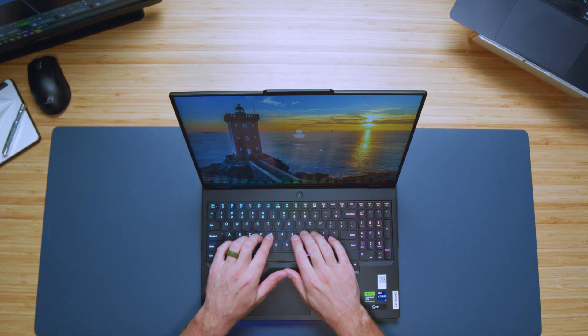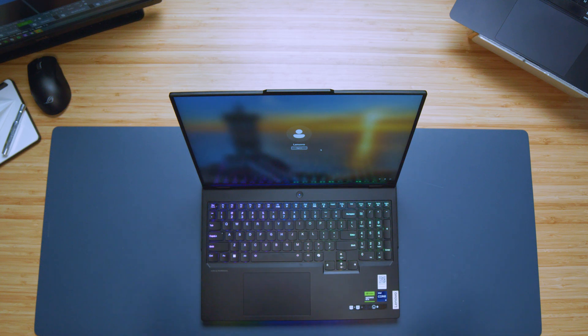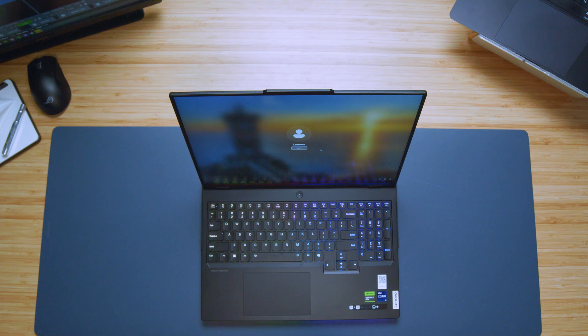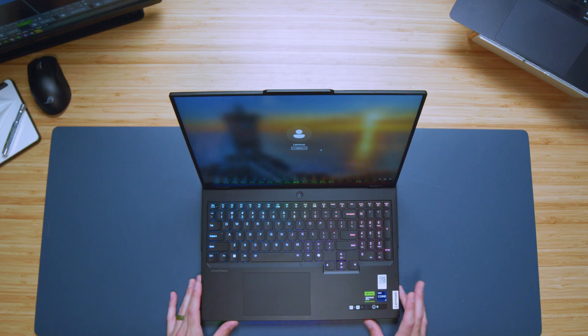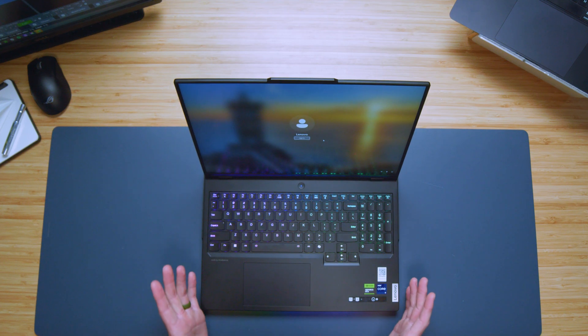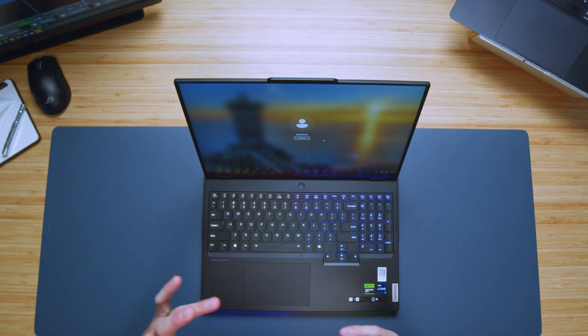Looking at the keyboard deck, it has nice medium key travel, is quiet, and has a very clean snap back — nice and responsive. Full-size arrow keys, full-size shift keys — probably one of my favorite keyboard decks on a gaming laptop because it has everything you need. Looking at the trackpad, they've kept it the same size for the past four or five years. I've complained about it every year and it still stays the same, but as a creator I would like a larger trackpad on this laptop.